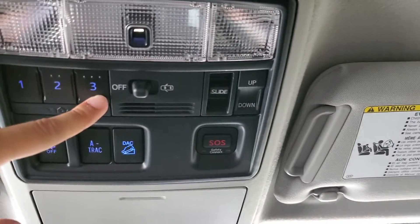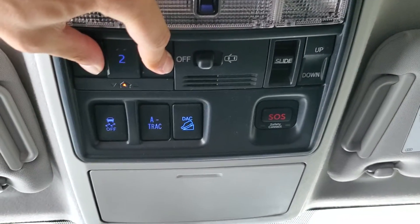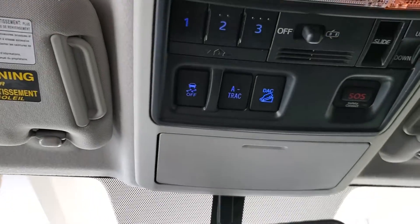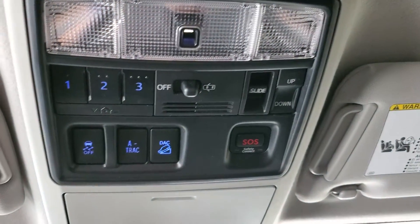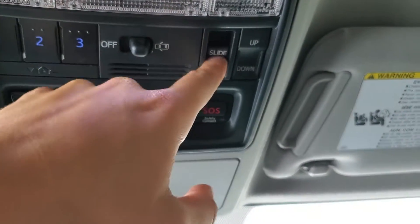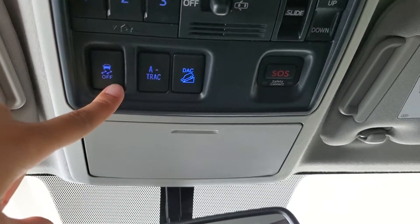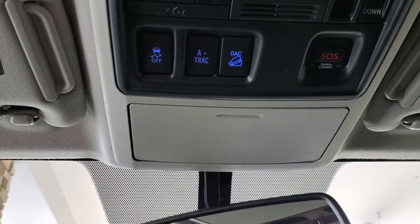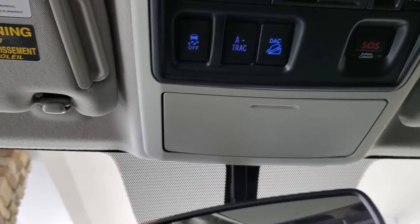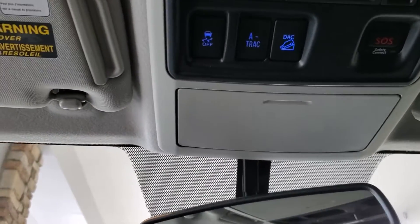Looking up above, we have three programmable garage door opener buttons. You're able to program your garage door remote to use one of these buttons instead, and that way you can leave the remote at home and just use these buttons for a cleaner experience. We have your dome light switch for the doors — if the doors are opened, the dome lights will turn on and shut off when the doors are closed. To turn the dome lights on manually, simply press them as needed. We have controls for the sunroof to slide it open or closed and to tilt it up or down. And then we have buttons for turning off the traction control, which is on by default. We have A-Track, which is Toyota's more off-road oriented traction control system. And then DAC, which stands for Descent Assist Control, which functions as a way for you to descend a steep grade or steep hill without having to ride the brake pedal — again, in more of an off-road type situation.